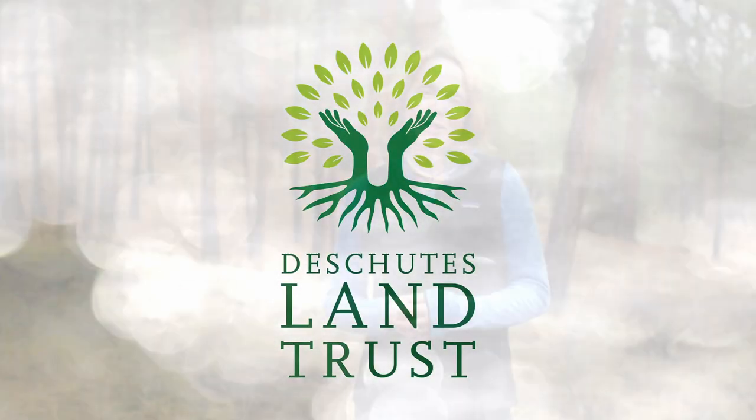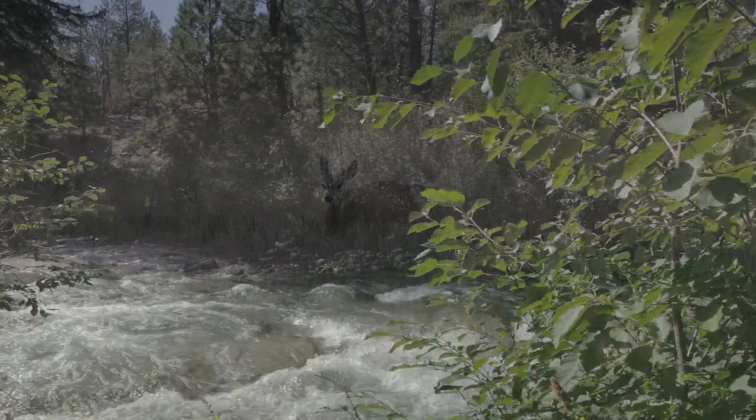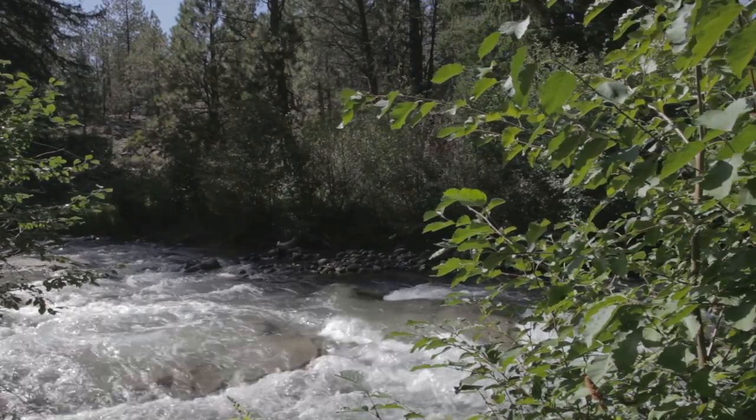The Deschutes Land Trust conserves and cares for the lands and water that sustain Central Oregon. Our protected lands help wildlife thrive, they help clean our air and water, and they help us fight against climate change.